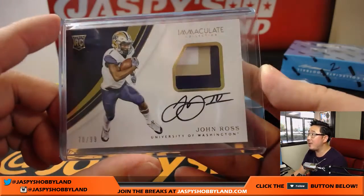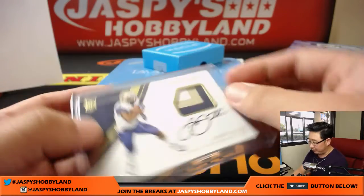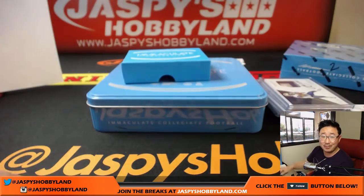And there you go folks, another one-box break — random number block in the books. That was break number nine from jazbeeshobbyland.com. We have one more box left from the case. Let's do it. jazbeeshobbyland.com — we'll see you next time. Bye-bye.